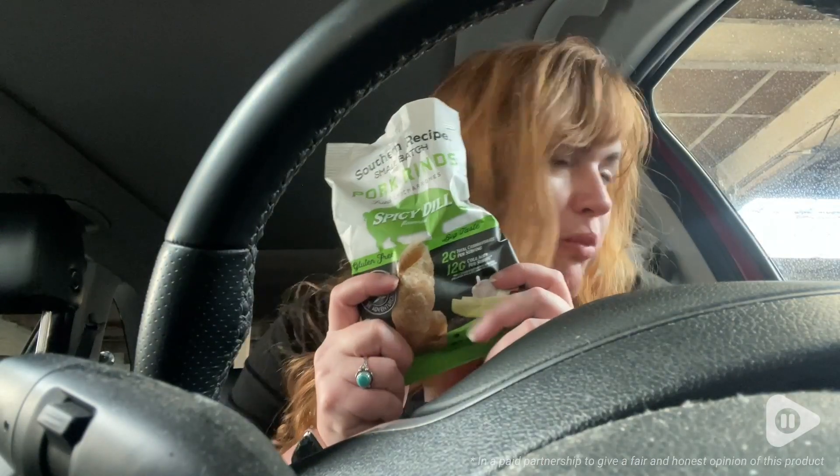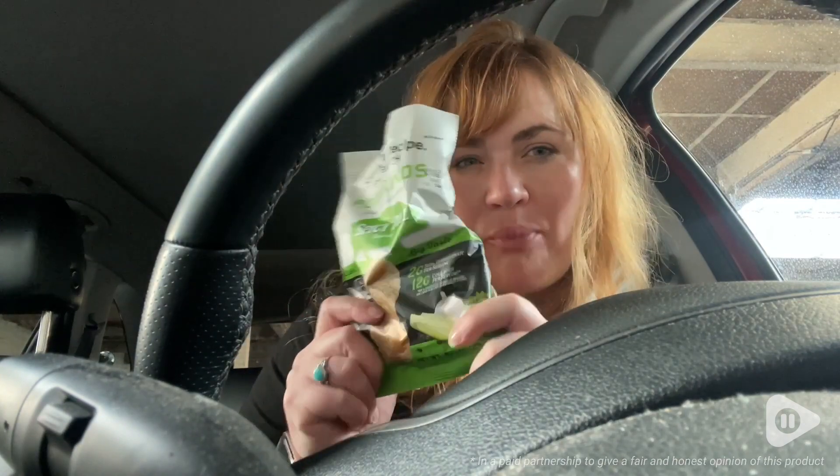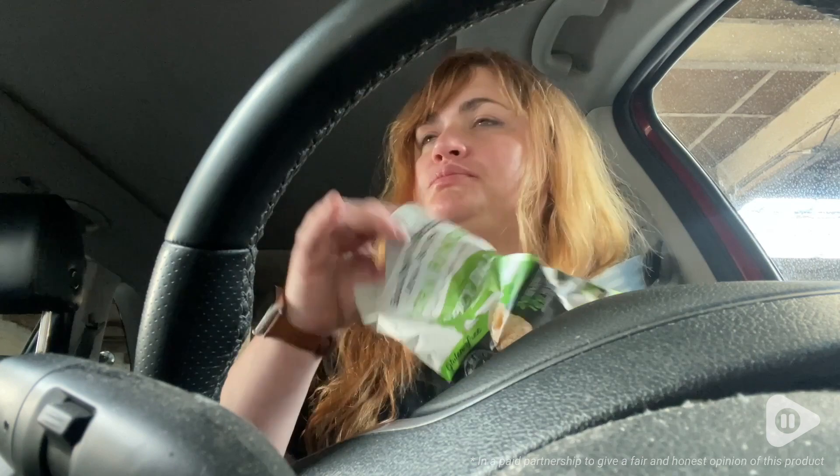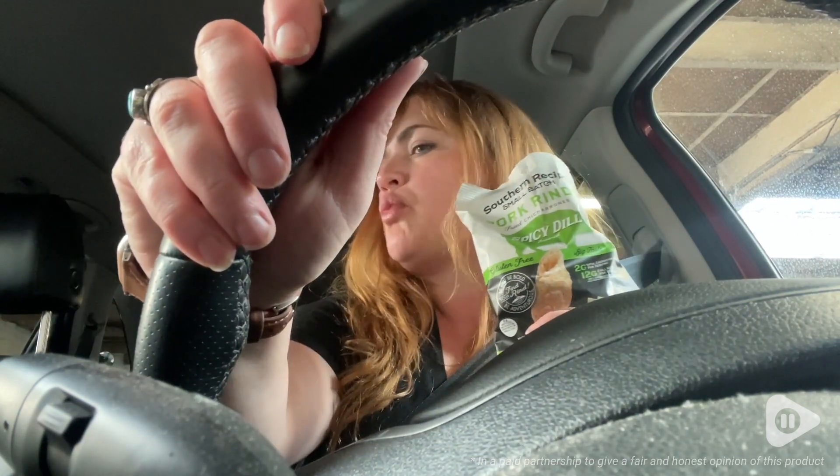I think these are perfect to have on the go. I keep a few bags in my car, and that way I don't get off track from my dietary goals and stop and get fast food. Because if I get hungry, I can just grab one of these and totally curb my snacking and cravings.